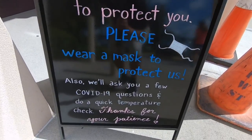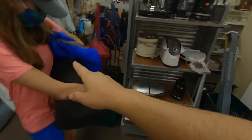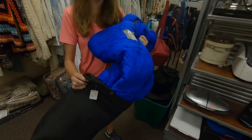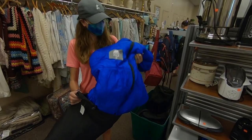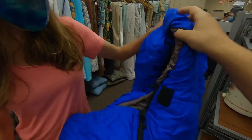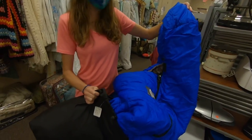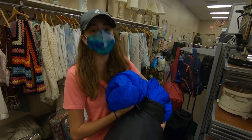This is the first thrift store I've seen doing this — they ask you questions and take your temperature before you come in. We found a pull cart, and Ashley found a North Face sleeping bag for only eight dollars. That thing had to have been super expensive when it first came out. We've been planning on doing some overnight challenges, so it could come in handy, although in Florida we probably won't need it.